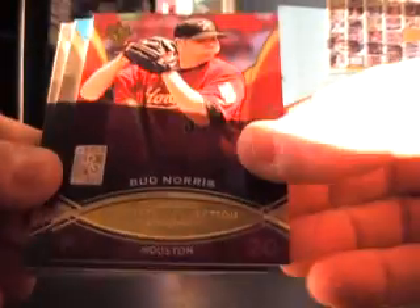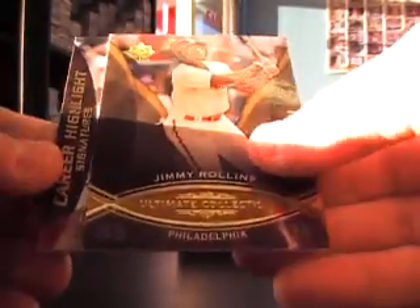Alright, number six — it was thinner. Trying to put the base on top. Bud Norris, $5.99. Hanley Ramirez, Jimmy Rollins. And career highlight signatures.